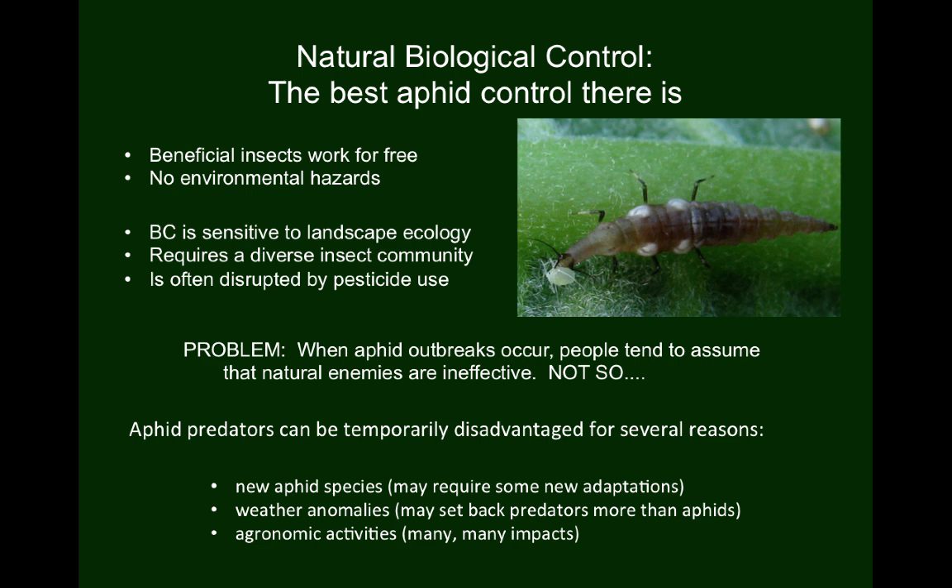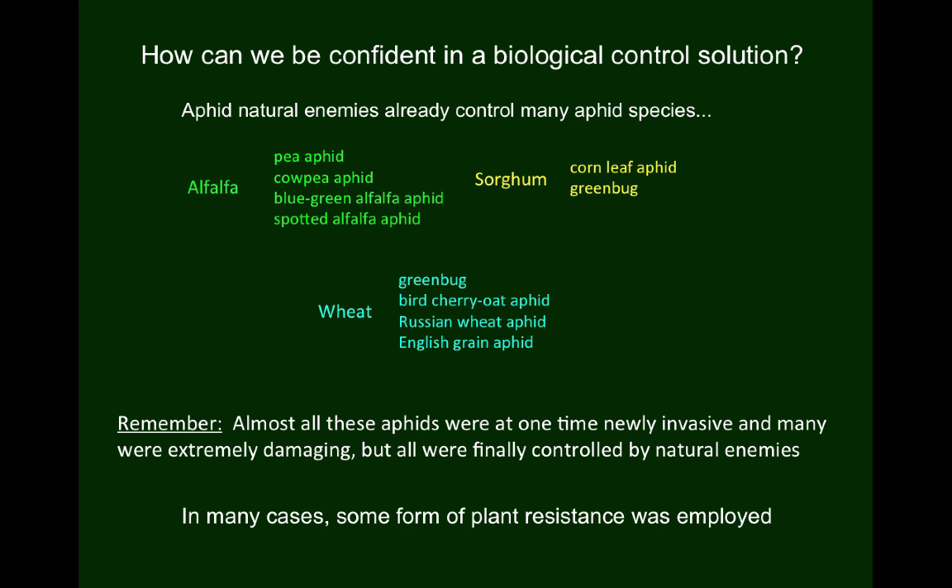If you are doubtful about this, I will point out that we already have many species of aphid under natural control in our field crops, to the extent that they rarely, if ever, require treatment. Note that most of these species were at one time major pests, either upon their initial arrival in North America or following a host shift to a new plant species. In many cases, resistant plant varieties were developed that aided the process simply by slowing down the aphids.